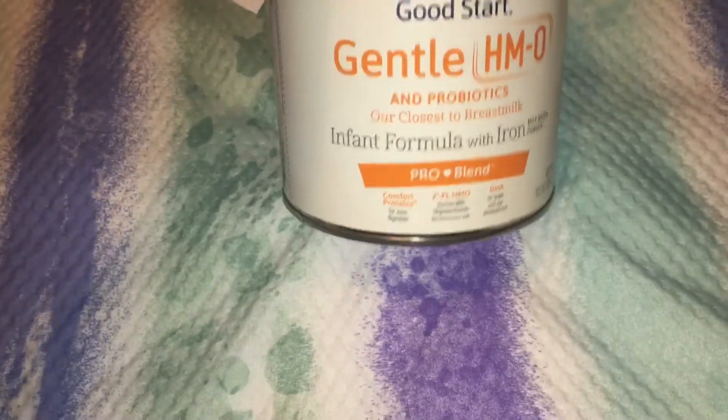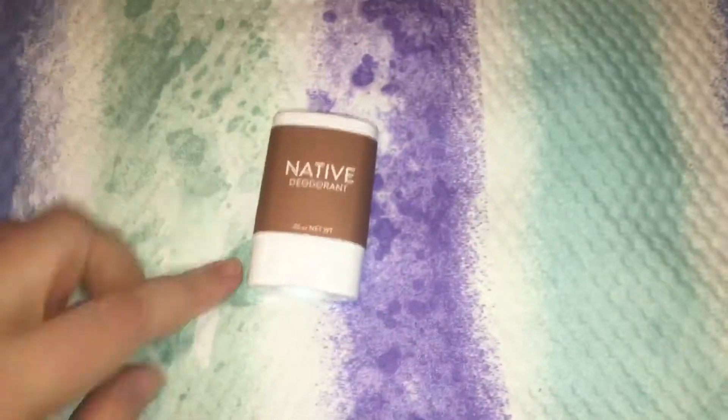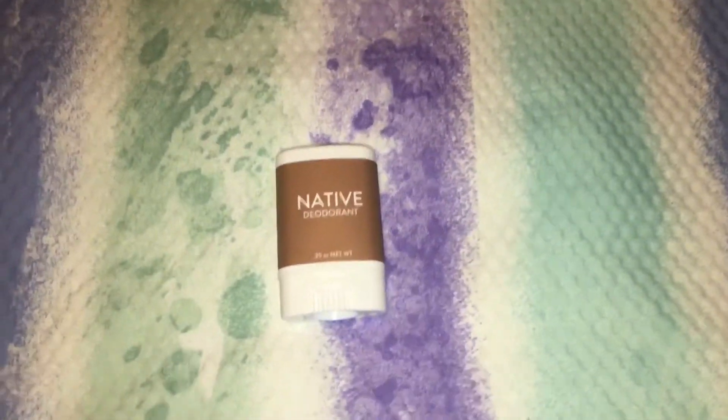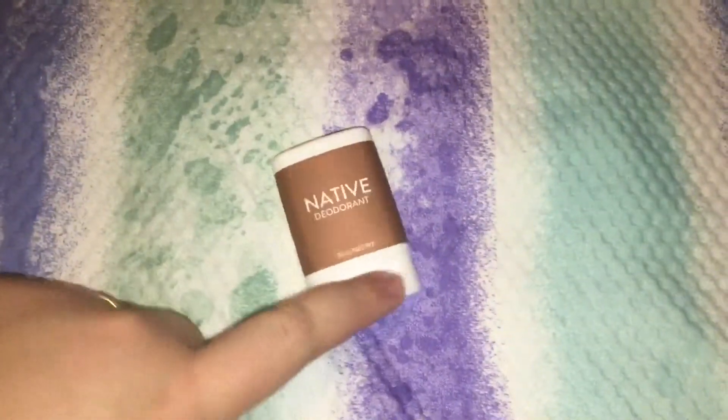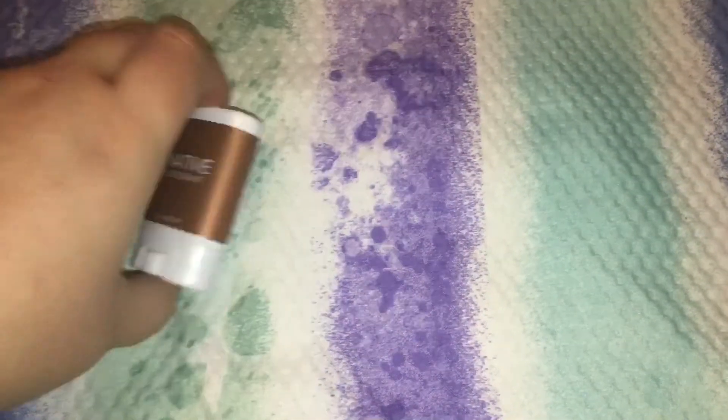It's a very nice size sample. Next, they sent me this Native deodorant. I did get one in my last Pinch Me box — I'm not sure if I ordered it again or if they just added it into my box, but that's really cool. It's a really good brand of deodorant, I really like it.